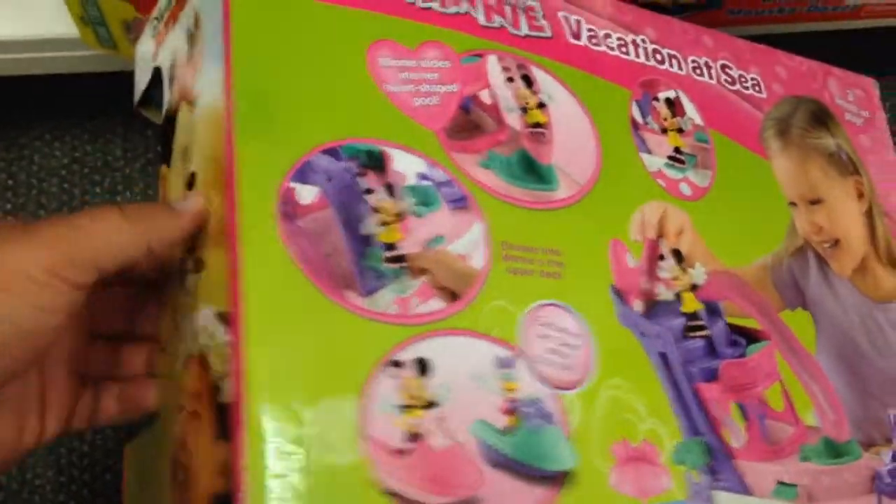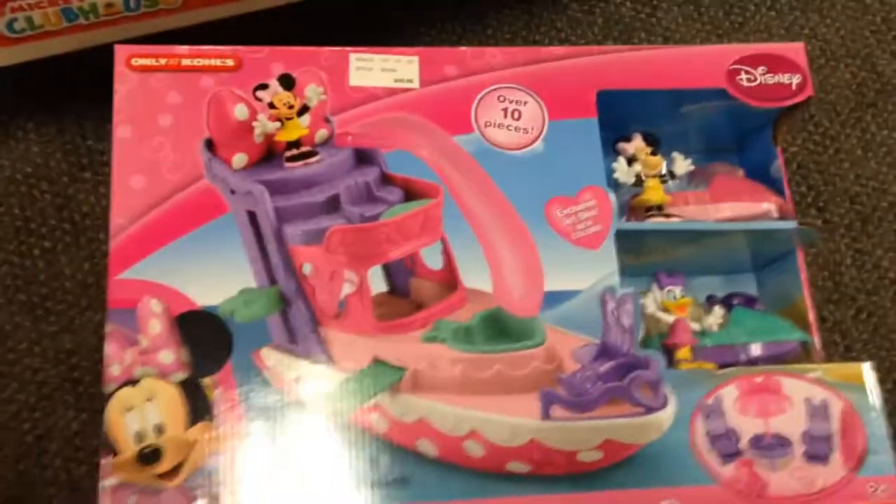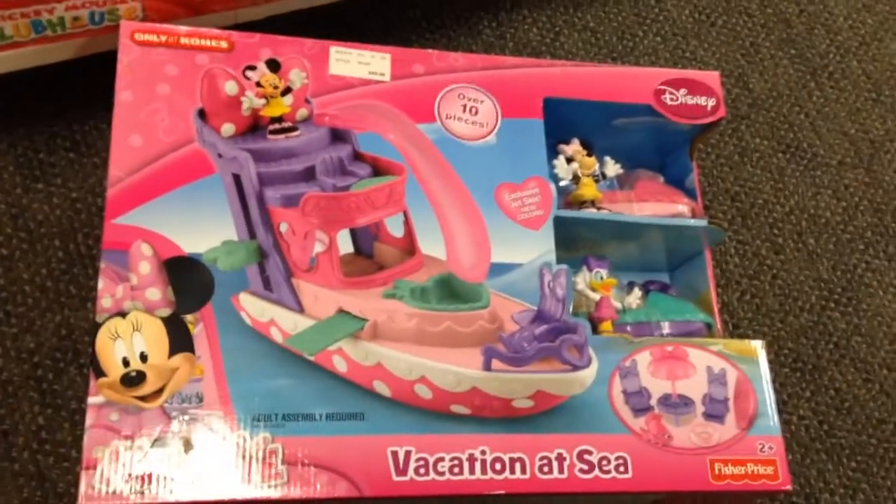The elevator lifts Minnie up to the upper deck. That is so cool. And that's Minnie's Vacation at Sea.